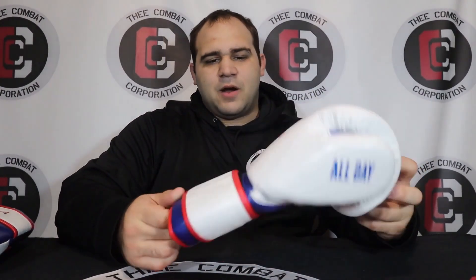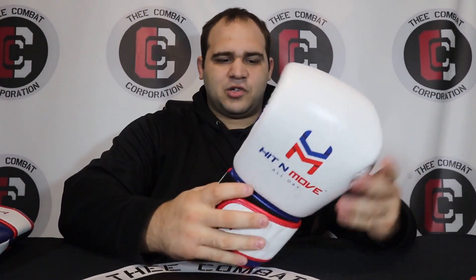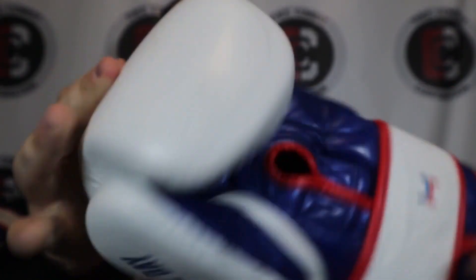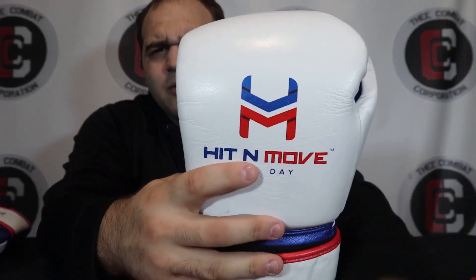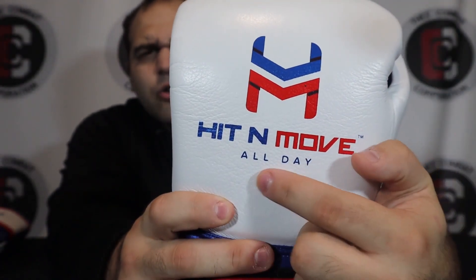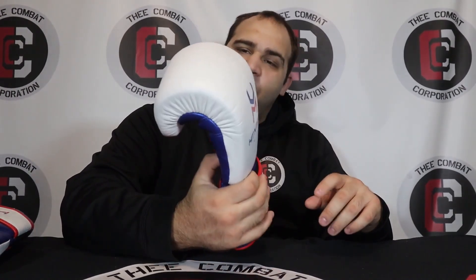Let's actually get into the review itself. I have the white, red, and blue model — it's primarily white, blue, and red. When we talk about the look of the glove, you can see a white punch surface all the way throughout, up to the fingers as well. The thumb is also white, and we have the logos which really pop out. I love how the Hit and Move logo pops out so well. The blue and red lettering — Hit and Move All Day — is put on there perfectly. Most brands, even big ones, tend to have logos that wear off and fall off. This has not happened at all; they still look brand new.